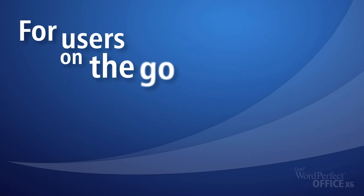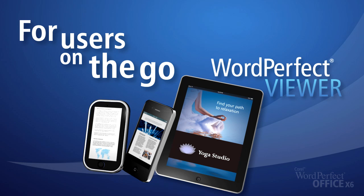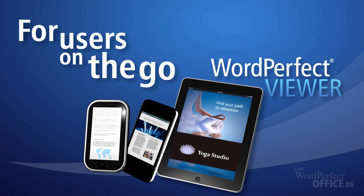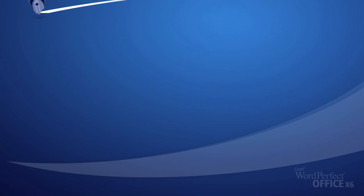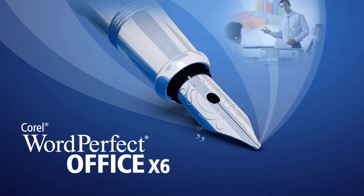And for users on the go, purchase your copy of the WordPerfect Viewer, available now for the iPad, iPhone, and Android. It's all available in WordPerfect Office, the only office suite that offers more value and more features.